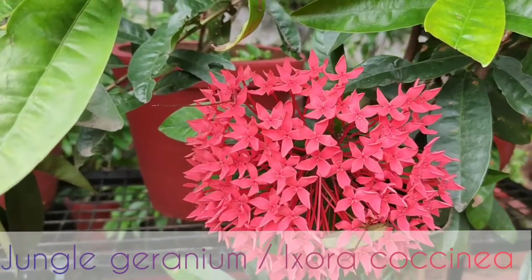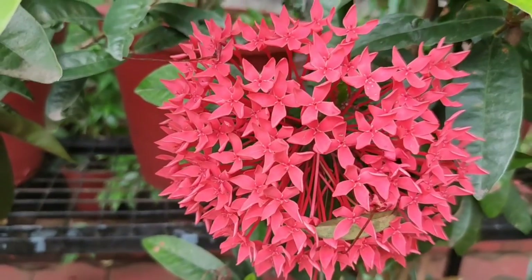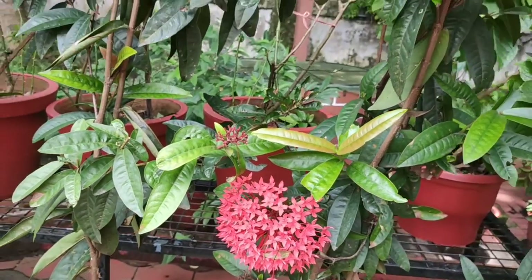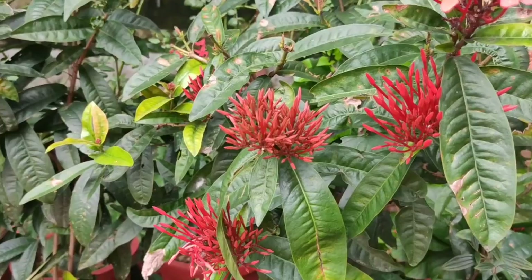The next plant is the ixora, or the West Indian jasmine. These plants have got beautiful large clusters of tiny flowers in the summer. These flowers have got a lot of health benefits. I have already shared a video on how to prepare baby oil using these flowers. The link will be shared in the description box below, please check that out.